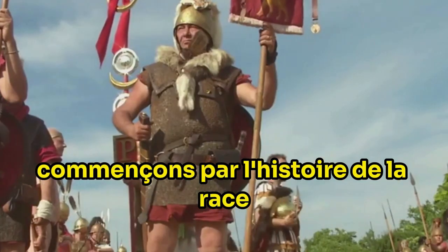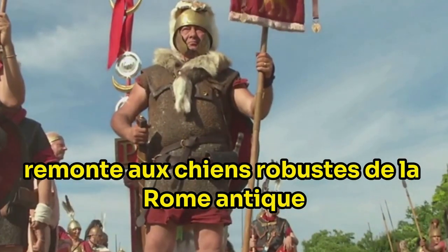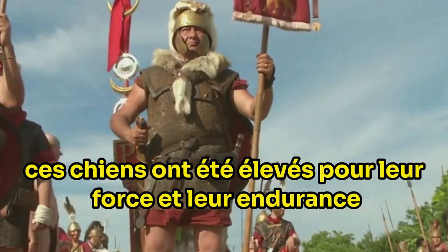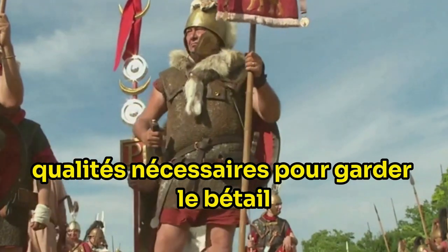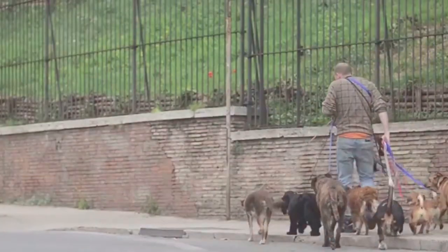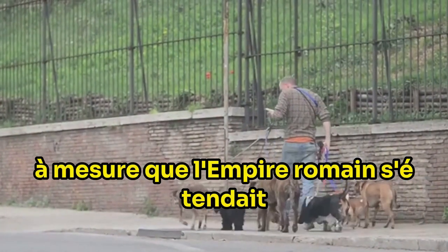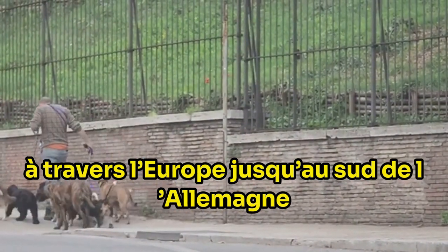Let's begin with the breed's history. The Rottweiler's lineage can be traced back to the robust dogs of ancient Rome. These dogs were bred for their strength and endurance, qualities that were necessary for herding cattle and other livestock that fed the Roman legions. As the Roman Empire expanded, these dogs journeyed alongside their masters across Europe, reaching southern Germany.